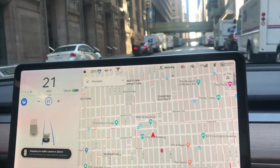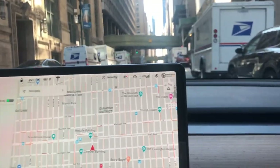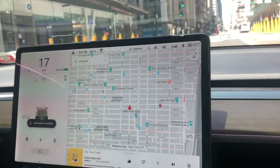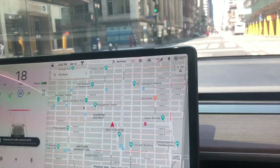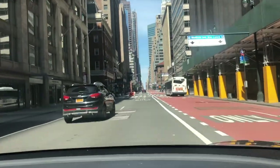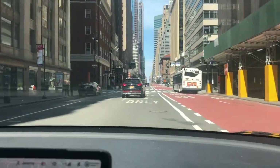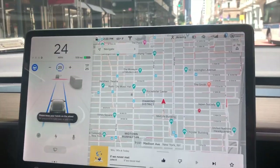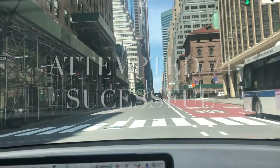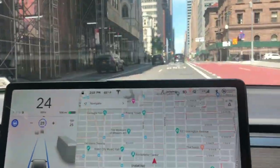Now there are no lines on the floor so the car is going a little crazy. It's acting up right now. I hit the stalk down again — we're going to try for the next light.